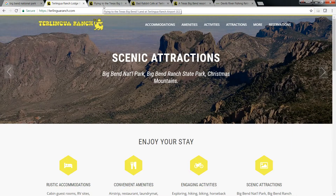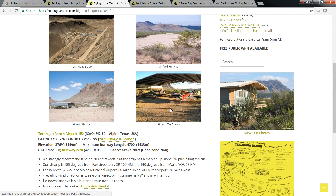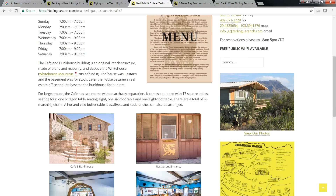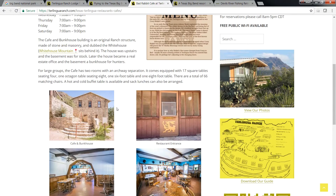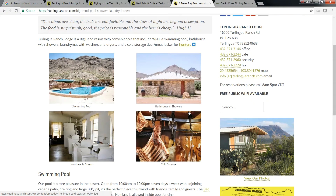You can go use all their stuff. Here's a website of the Ranch — Terralingua Ranch Airport. They've got cabins, a pool. Here's Bad Rabbit Cafe, so they've got lodging. The cafe has music every weekend; they bring in local bands, pretty neat, something like 20 tables for food. And here's some of the photos of the resort itself: the swimming pool, washer, dryers, bathhouses, showers, cold storage.